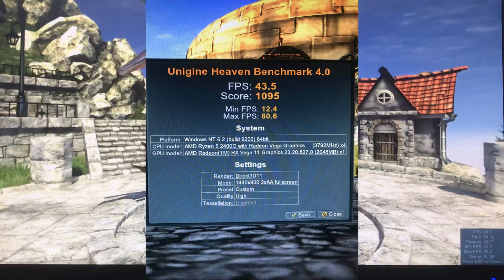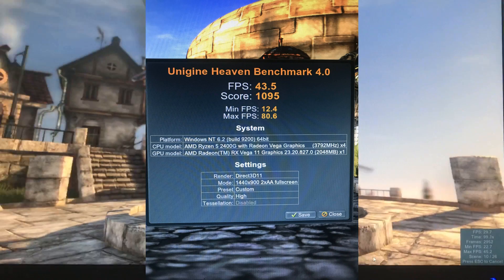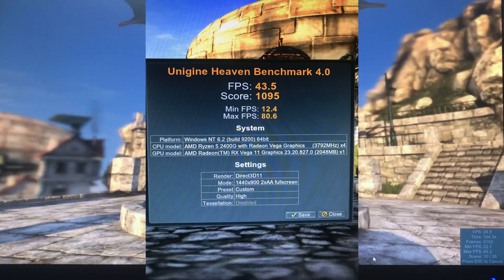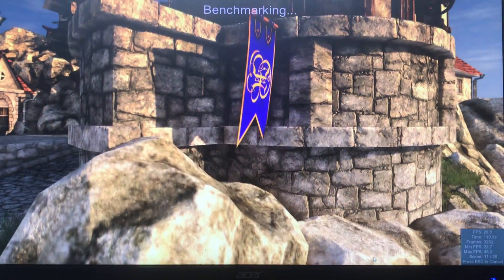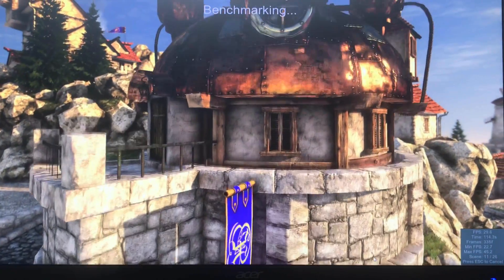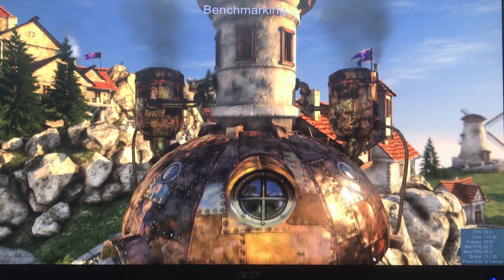We have a frames per second of 43.5, score of 1095, a minimum of 12.4, a max of 80.6. Coming up next is 1440 by 900 with no tessellation.